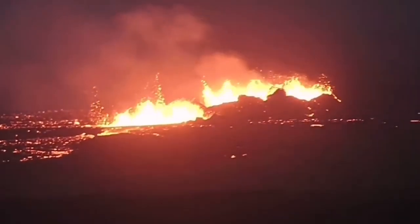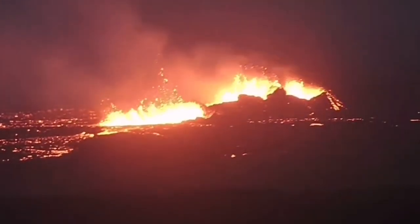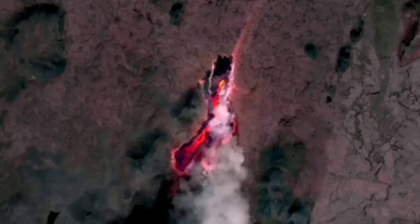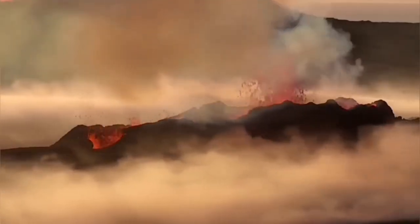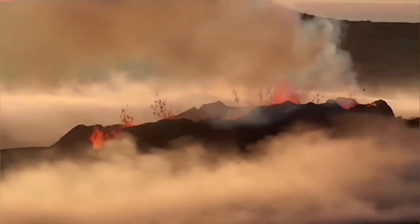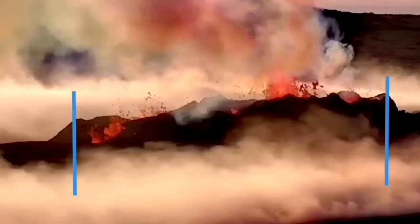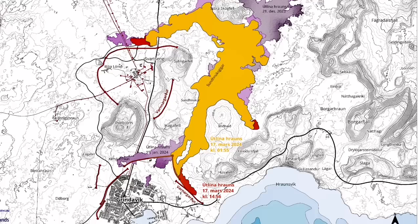The fissure that they are now erupting is 3.5 km long, and these craters are at least 400 meters. In the Little Horto, we had the length of 1,370 meters for the whole fissure, and the crater which eventually formed and swallowed the other one was around 80 meters long.